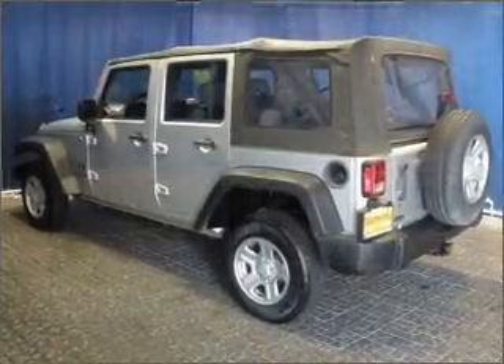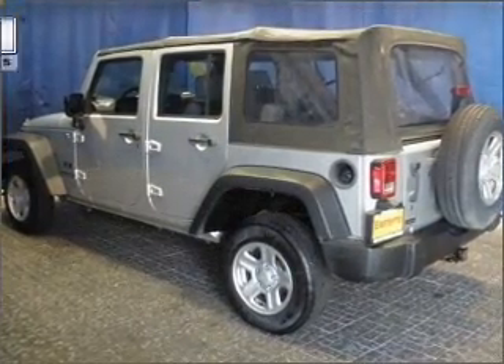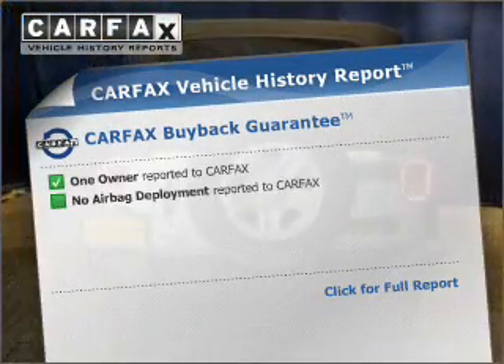You will appreciate the safety feature of anti-lock brakes. Carfax has offered to provide you with peace of mind.